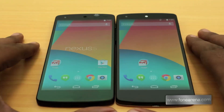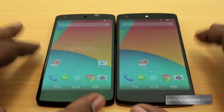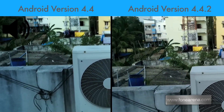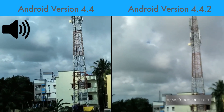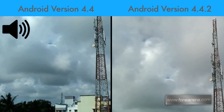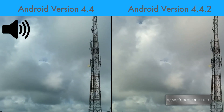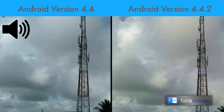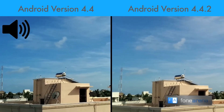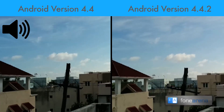We also tested out video and found it really interesting in both samples. Both phones are placed on top of each other for the video comparison between the Android 4.4.2 and Android 4.4 running Nexus 5, so you may see slightly different angles. Both have optical image stabilization enabled and we're walking around to see if there's going to be any difference. Let's find out.